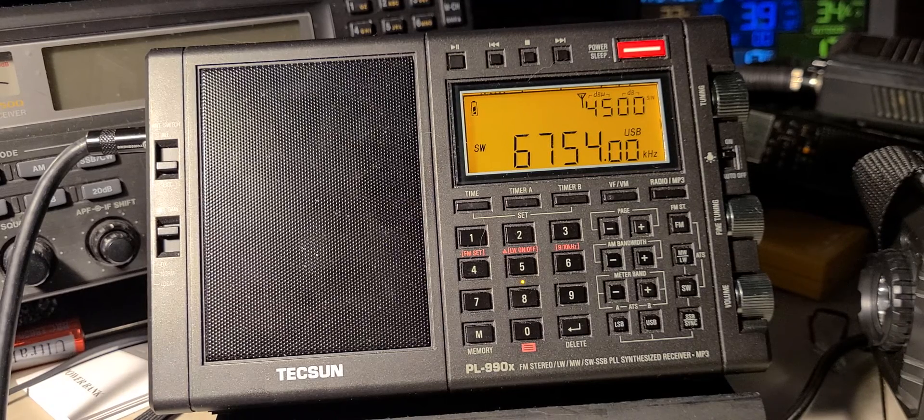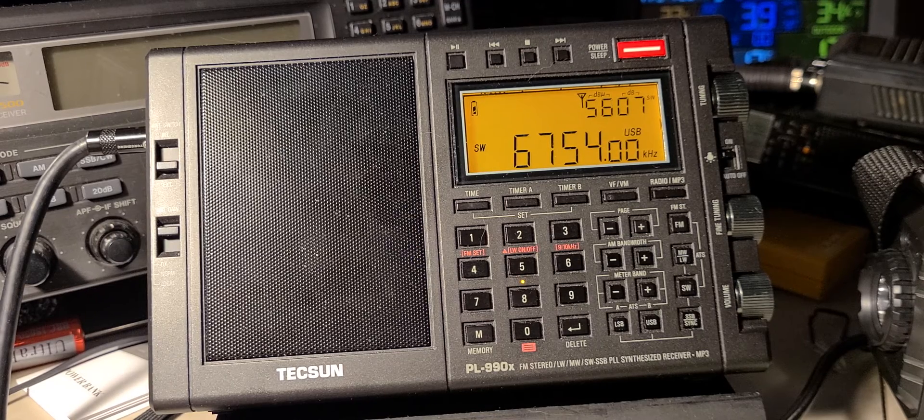Vancouver, Vancouver. Time 0-1-0-0 Zulu, wind 1-4-0 at 7, visibility 1-5. Few clouds at 3,000, few clouds at 6,000, 1-6.